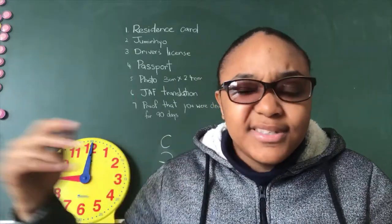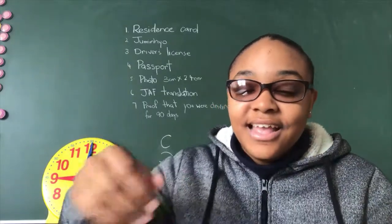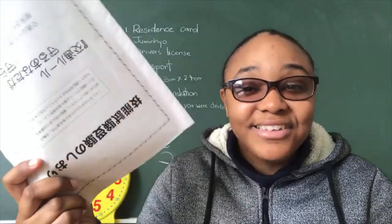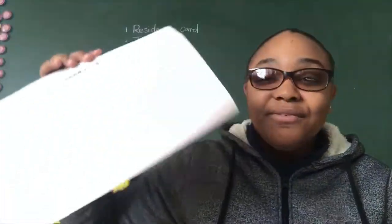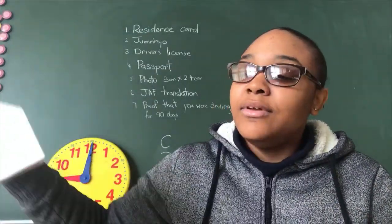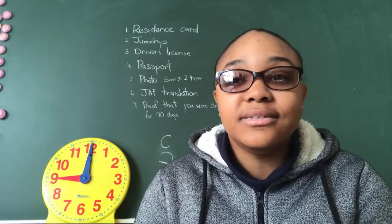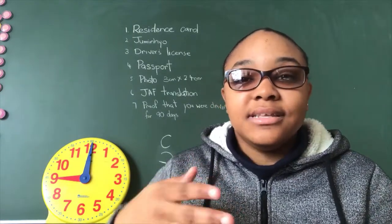Then you move on to the practical test. They give you a booklet that basically tells you how to pass, but it's all in Japanese, so it was pretty much useless to me. If you can read Japanese, good for you — it shows a map of the potential courses, which really helps so you can visualize what you'll be doing. I recommend going to a driving school because the Japanese are very nitpicky about the rules.